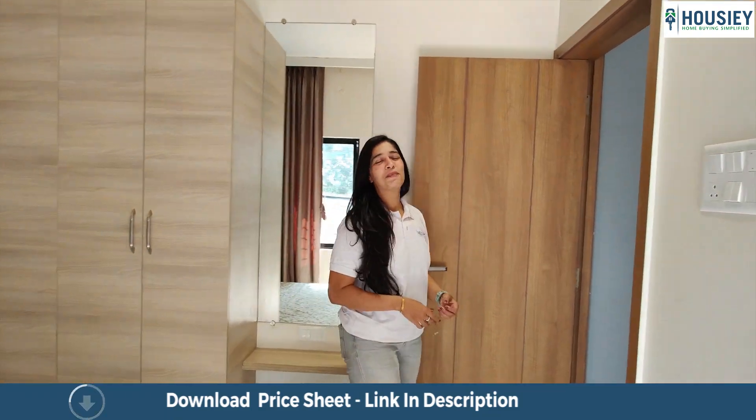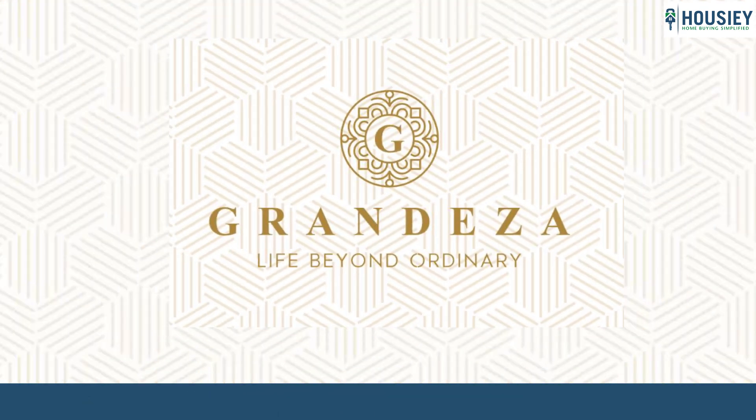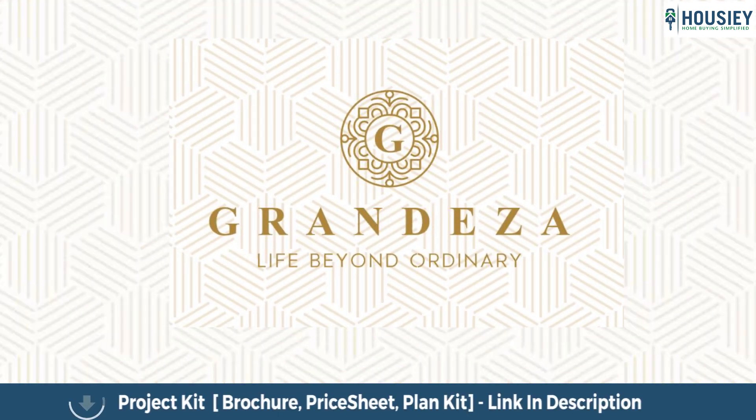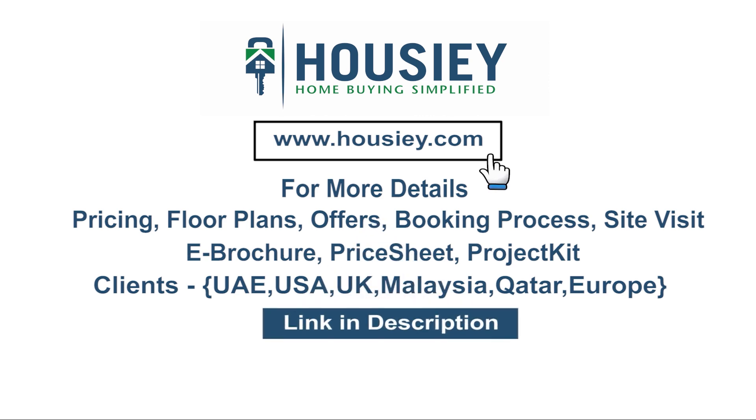Don't forget that you saw this beautiful house on Howzee.com. Thank you very much. This was the 1BHK sample flat tour of residential project Padale Grandeza located in Suspune by Padale Group. If you have any queries related to pricing, plans, offers, booking process or want to do a site visit, you can click on the link mentioned in the description. My clients can also connect with us on the same link. If you like this video and want to watch more such project sample flat tour videos, subscribe to our channel, Howzee.